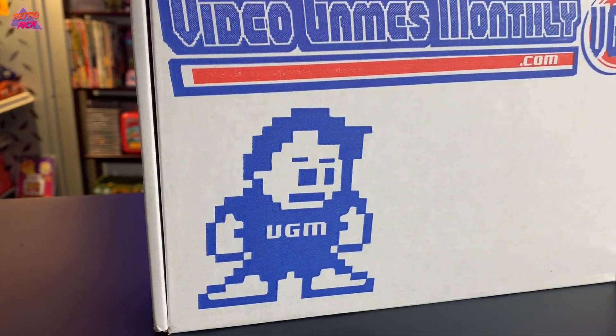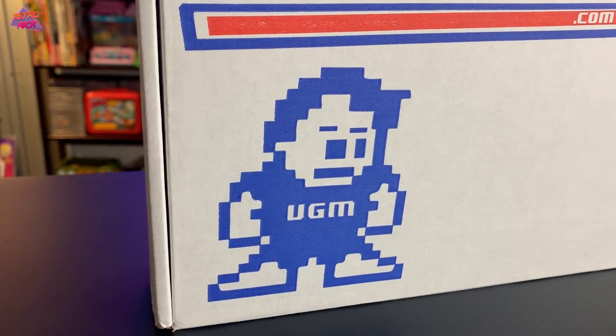Let's get into it! Looking at the box, you've got a little 8-bit guy down there — that's their logo, their VGM logo. 'Play the past into the future' — cool tagline. All right, let's open it up.